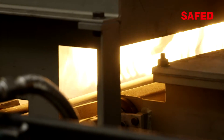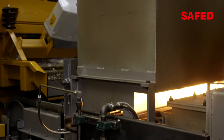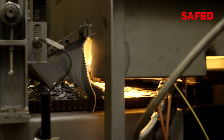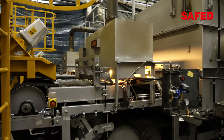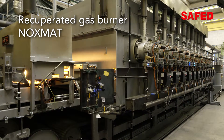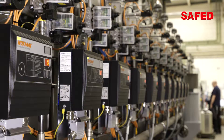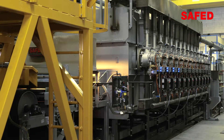Flame curtain systems at the furnace inlet and outlet prevent oxygen penetration. The furnace plant is heated via 12 highly effective NOXMAT gas burners. The heat is evenly distributed in the furnace plant using ceramic radiant tubes. This system allows us to guarantee a temperature consistency of plus or minus 5 Kelvin.